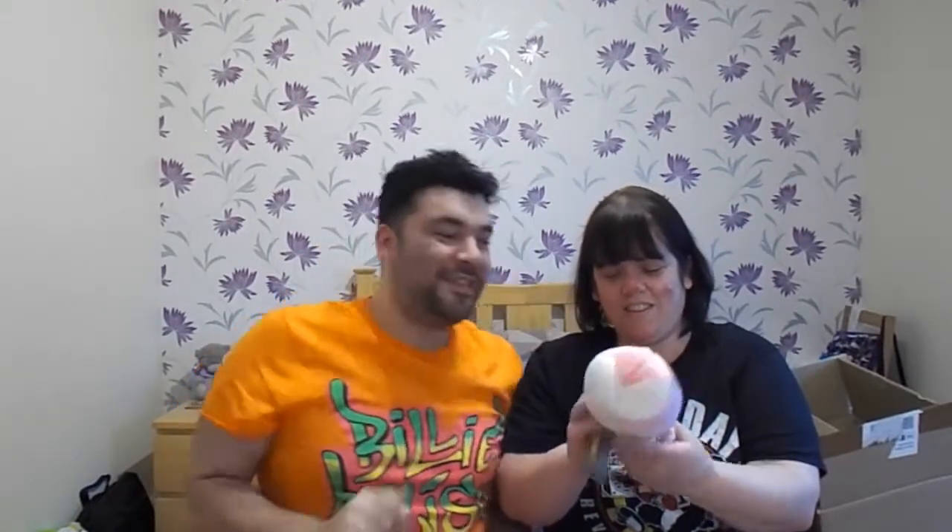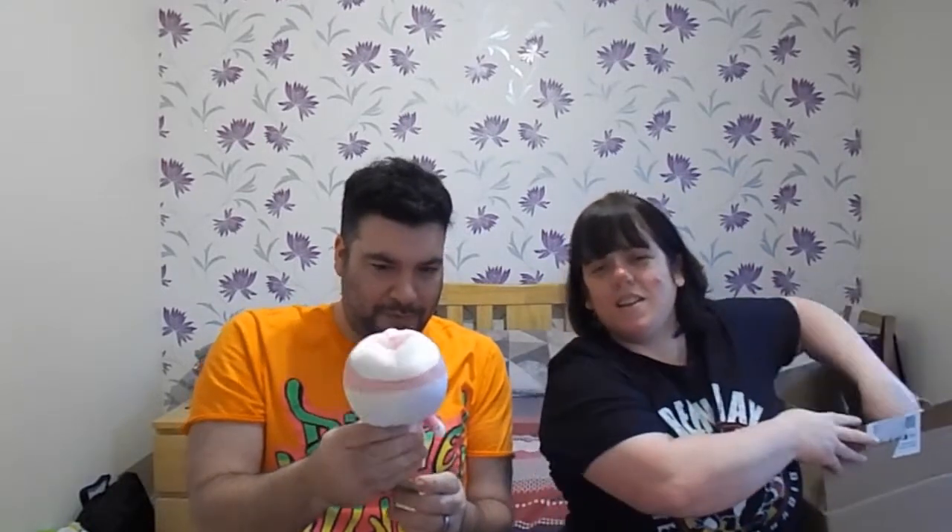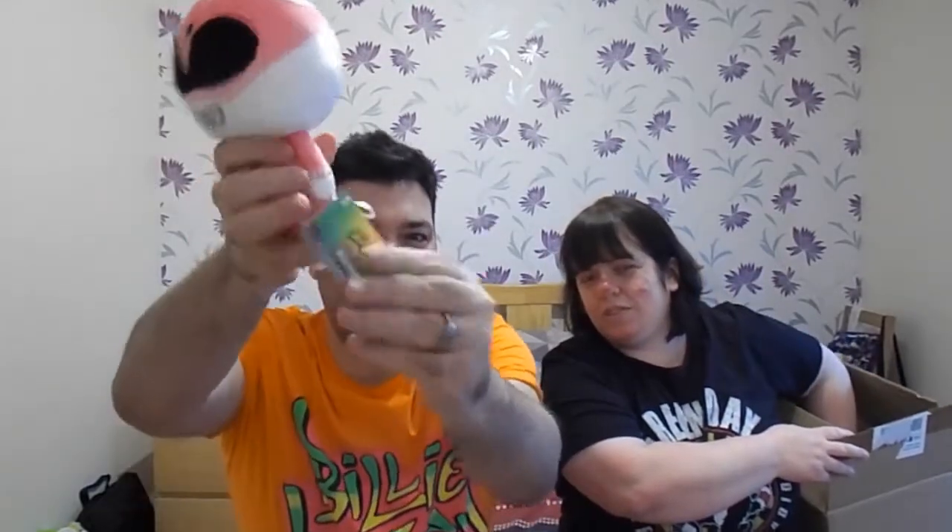I still really like the original Power Rangers. I do as well. That's Kimberly, the original Pink Power Ranger. It's a proper Funko plush — Funko collectable hero plushes. Sit nicely somewhere.